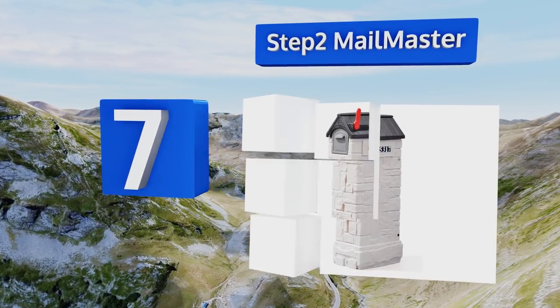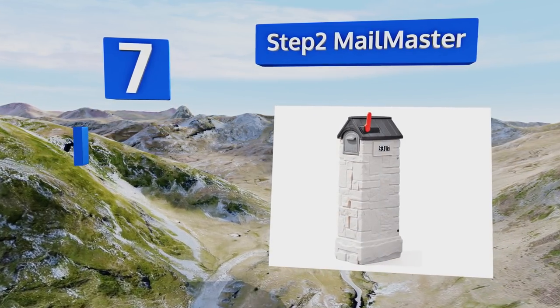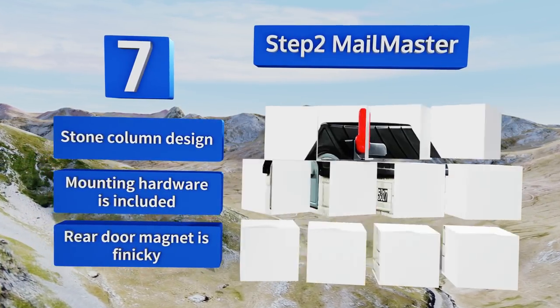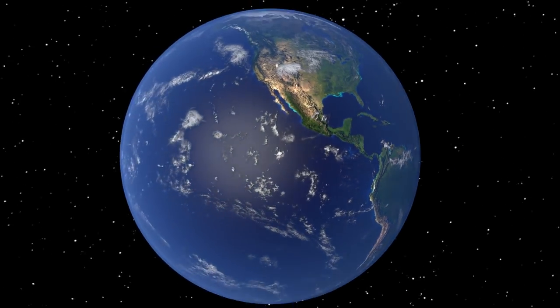Coming in at number seven on our list, upon the removal of its bottom shelf, the Step Two Mail Master can function as a high-capacity mail storage receptacle, making it a convenient and dependable option when you take vacations or business trips that require travel for extended periods of time. It comes in a stone column design with all the mounting hardware, but the rear door magnet is finicky.